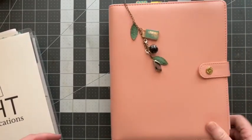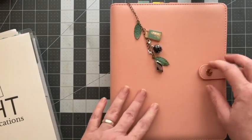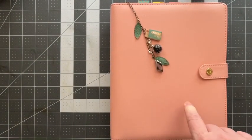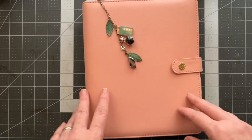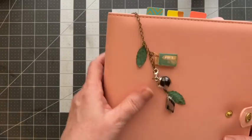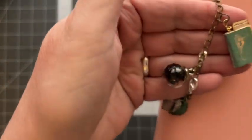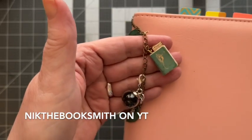I'm going a little different for 2023. This is a Carpe Diem that I got maybe a year or two ago and I've never used it. I know it's not really the color for winter or a new year, but this is what I'm using. And I made these little charms and this little booklet. This little book I made from a Nick the Booksmith printable that she sells.